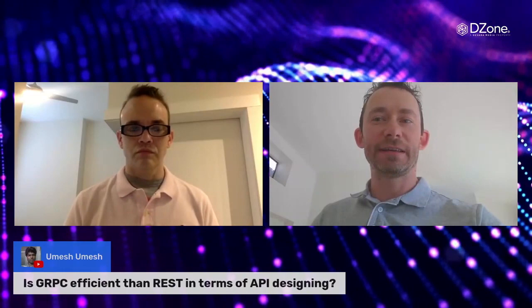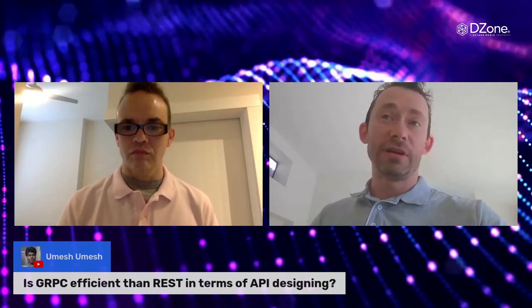Is gRPC more efficient than REST in terms of API design? Yes, in general. gRPC is a good protocol because by design it is contract-based — it forces developers to define the expected inputs and outputs. It puts developers into the thought process of defining what the API needs and what it returns, and then it enforces those things. For microservice-to-microservice communications especially, gRPC is a good choice.